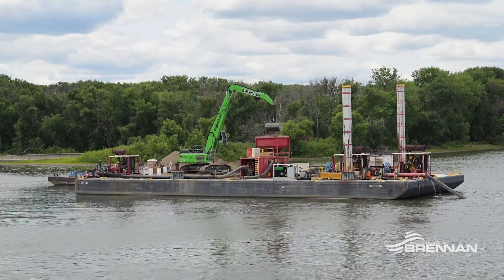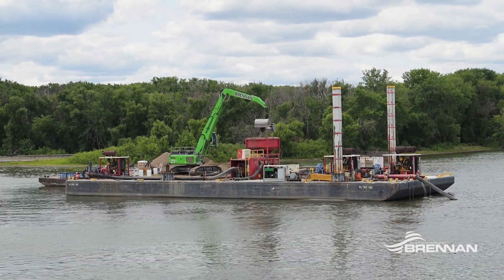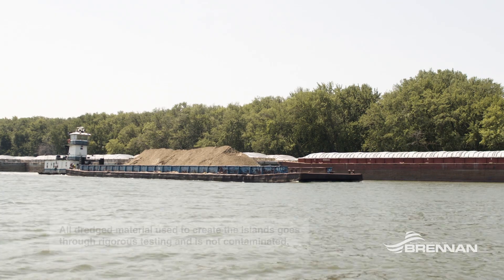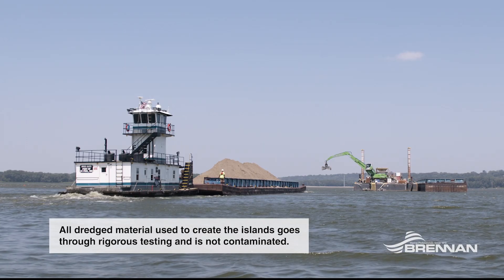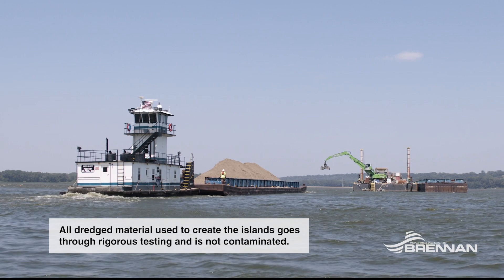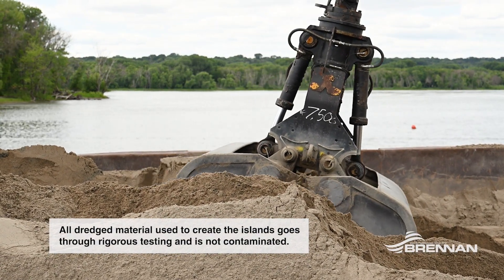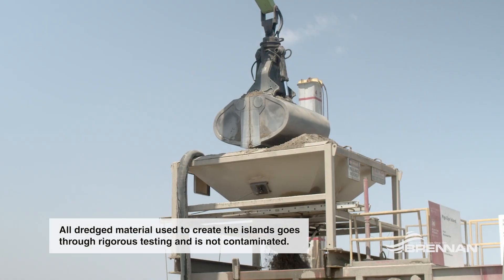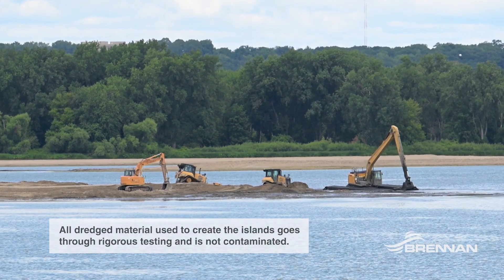The material is removed from several borrow sites about four miles south on the Mississippi by the Prime Contractor LS Marine. That material is then transported by tug and deck barge four miles back upstream. It's tied off at the slurry plant, then offloaded by our green Senebogan 850, fed into our slurry tank system, and hydraulically pumped about 5,000 feet to the furthest island.